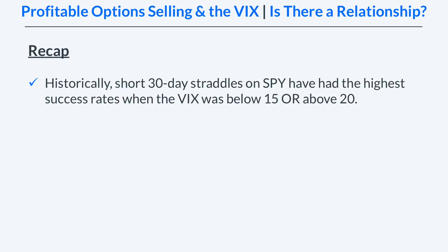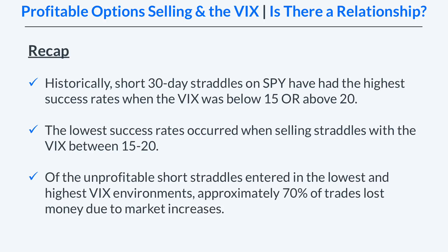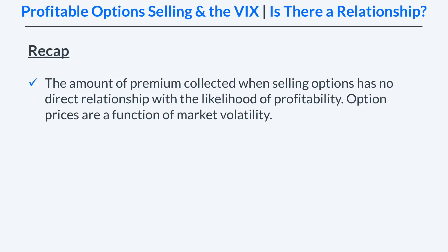So to recap — historically speaking, short 30-day straddles on SPY have had the highest success rates when the VIX was below 15 or above 20. The lowest success rates and profitability occurred when selling straddles with the VIX between 15 and 20. Of the unprofitable short straddles entered in the lowest and highest VIX environments, approximately 70 percent of the trades lost money due to market increases. And lastly, the amount of premium collected when selling options has no direct relationship with the likelihood of profitability, as option prices are a function of market volatility.